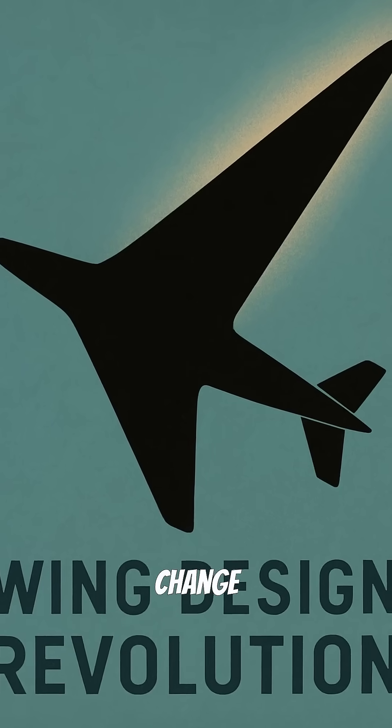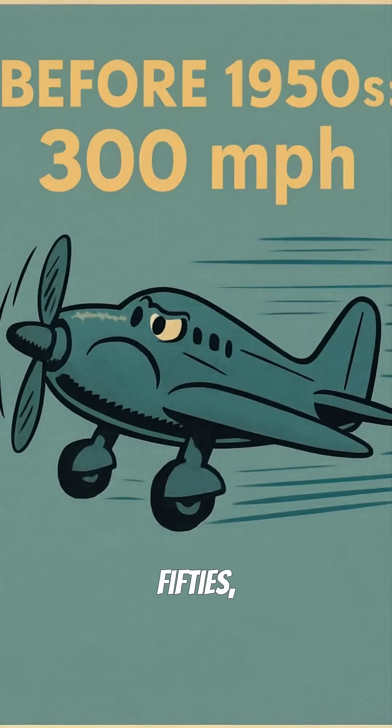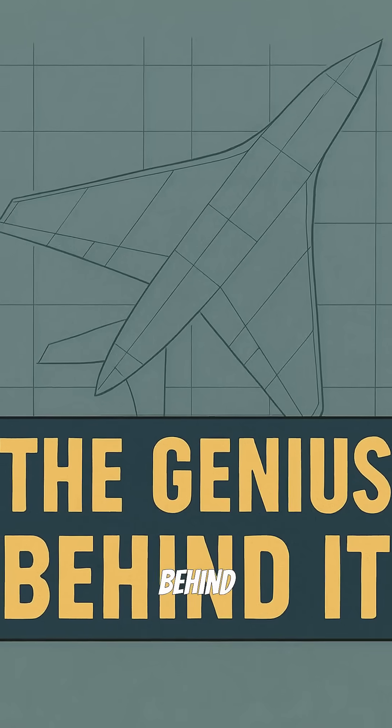Did you know that one simple wing design change revolutionized air travel forever? Before the 1950s, airliners crawled through the sky at just 300 miles per hour. Then swept wings arrived and everything changed. Here's the genius behind it.